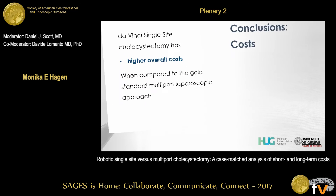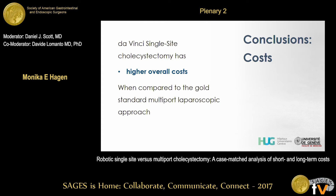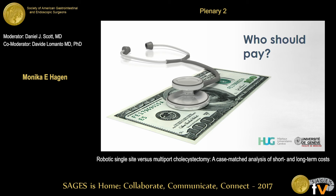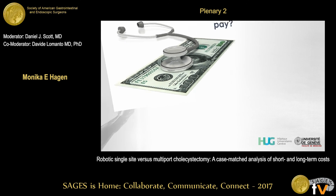In terms of financial conclusions, it is pretty obvious we have higher overall costs for DaVinci single site cholecystectomy compared to the gold standard approach. This raises the big question: who should actually pay for that difference in our healthcare environment with DRGs? The healthcare provider pays for the higher perioperative costs, which could be a strategic decision. Long-term costs have to be covered by the insurance companies, which in the future might lead to reimbursement challenges for such procedures. A fair question would be: should patients pay an upcharge for a procedure that most likely only has cosmetic benefits? Thank you very much.